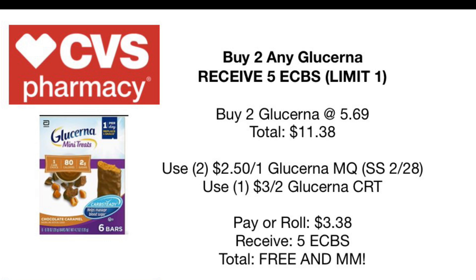Moving on, we have buy two of any Glucerna and receive $5 back in Extra Care Bucks, and this is a limit of one. The Glucerna mini treats are included, so we're going to pick up two at $5.69 each for a total of $11.38. Use two of the $2.50 off of one coupons from Smart Source, bringing it to $2.28, and if you have a $3 off of two Glucerna CRT, check your app and CRTs for what you have. You'll pay a rolling $3.38 and receive $5 back in Extra Care Bucks, making this free plus a money maker. Even without the CRT it's under a dollar for both products — great to use or donate.